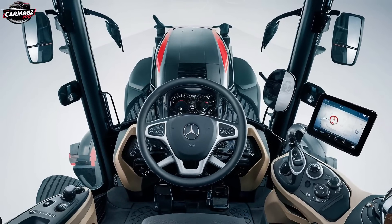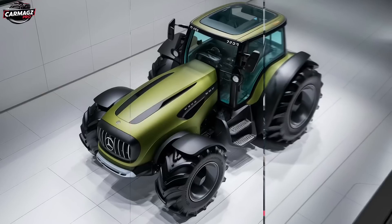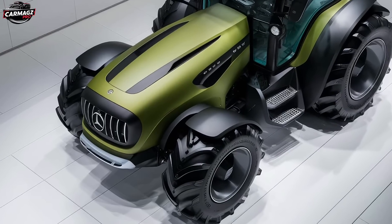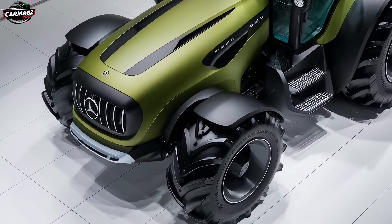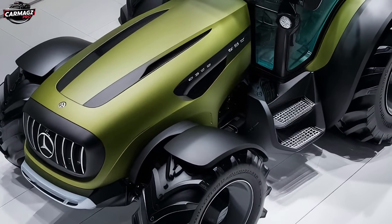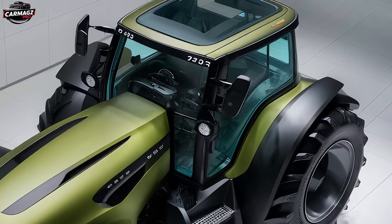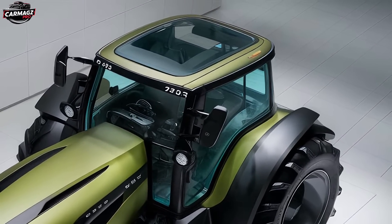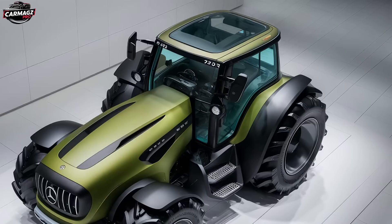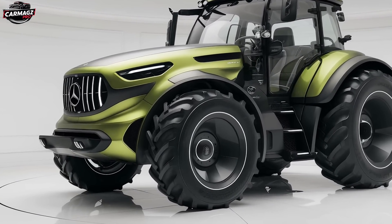Moving on to the materials used in the construction of the U235 — Mercedes has truly outdone itself. This tractor is built like a tank, but with the precision engineering you'd expect from a brand like Mercedes. The chassis is made from high-strength steel, ensuring that the U235 can handle heavy loads and tough conditions without breaking a sweat. The body panels are crafted from a lightweight yet durable aluminum alloy, reducing the overall weight of the tractor without compromising on durability. This not only enhances performance but also improves fuel efficiency, a key consideration for any serious operator.